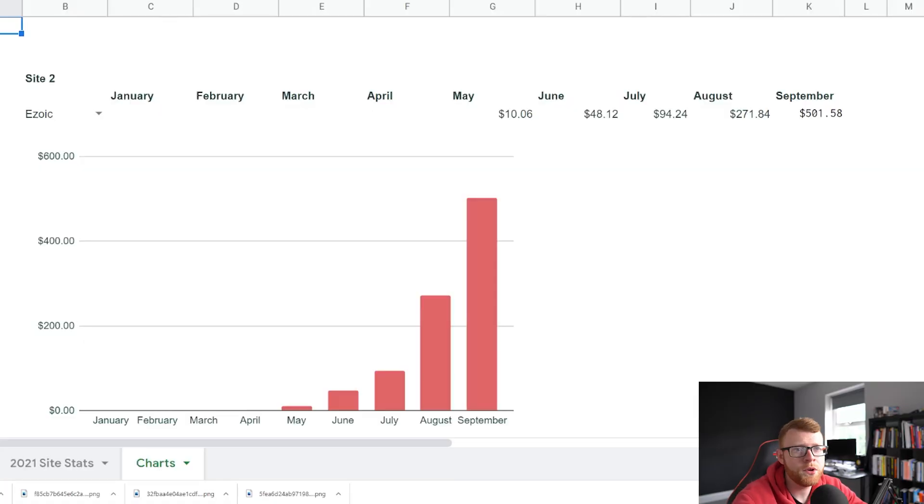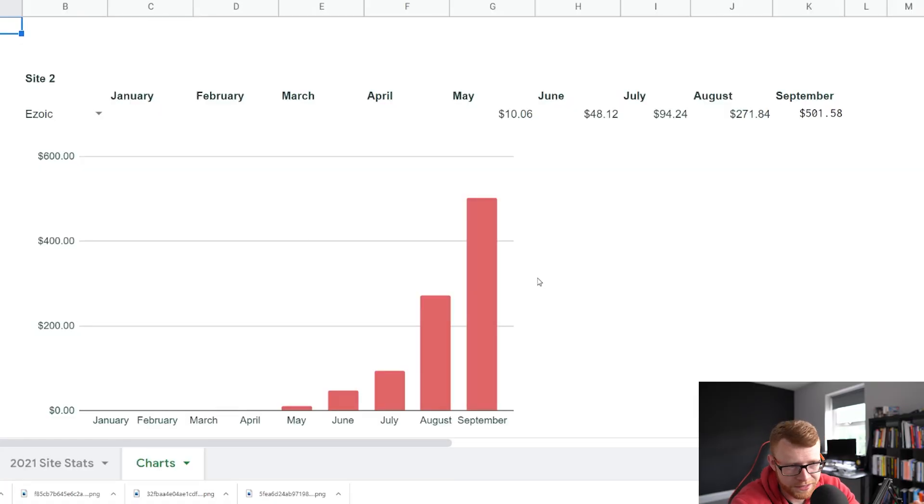But just before we finish up this video, let me go ahead and show you some stats. I created these little graphs — some people think they're pretty interesting to look at. This is site number two. You can see this is Ezoic revenue on the site since it started. We pretty much started in January, and you can see we got monetized in about May.